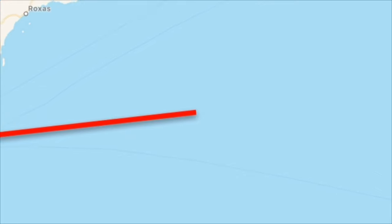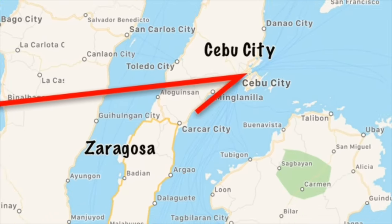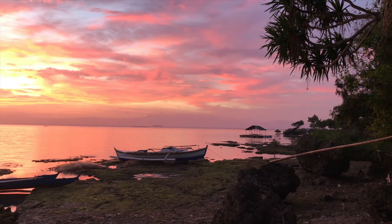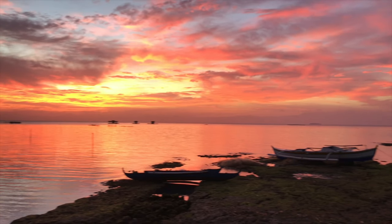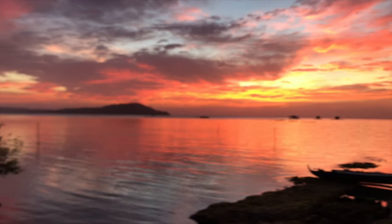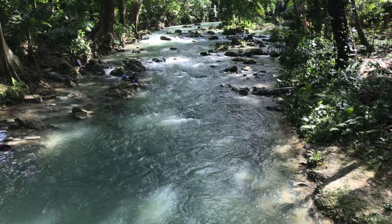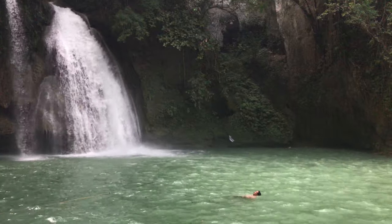From Puerto Princesa we caught a flight with Cebu Pacific Air to Cebu City, which cost us £114 each. Once we got to the airport in Cebu, we caught a taxi to the south bus terminal and then caught the bus down to Badian. It took us about three hours and the bus only cost £2.50.